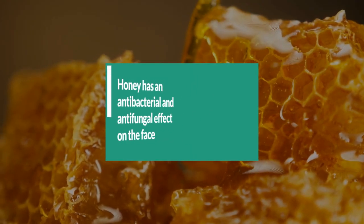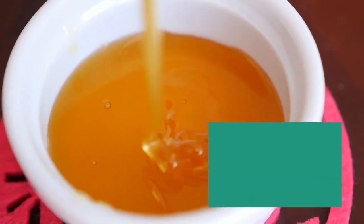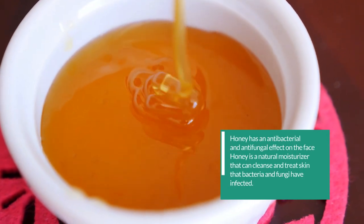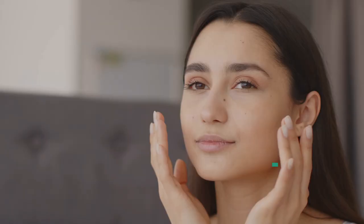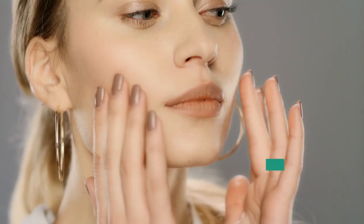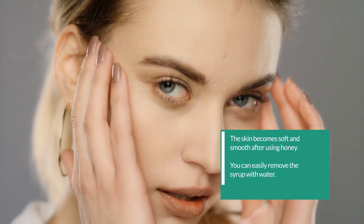1. Honey has an antibacterial and antifungal effect on the face. Honey is a natural moisturizer that can cleanse and treat skin that bacteria and fungi have infected. This removes the dead cells on the skin surface and prevents the growth of bacteria, which causes pimples and blackheads on the face. The skin becomes soft and smooth after using honey. You can easily remove it with water.